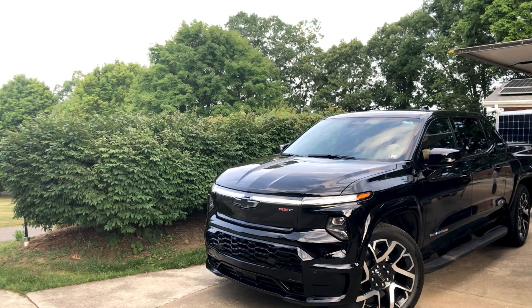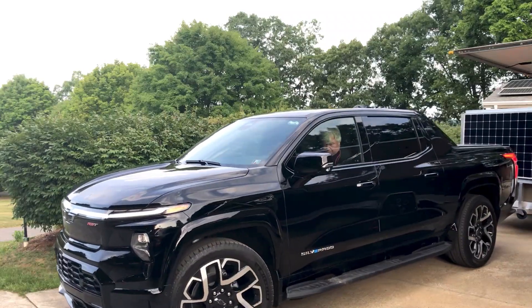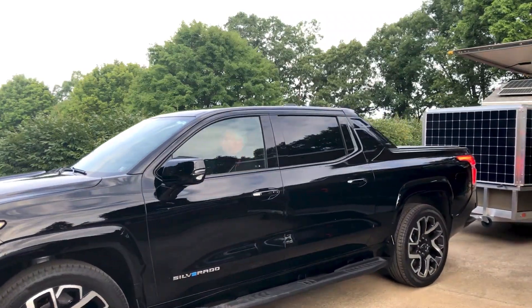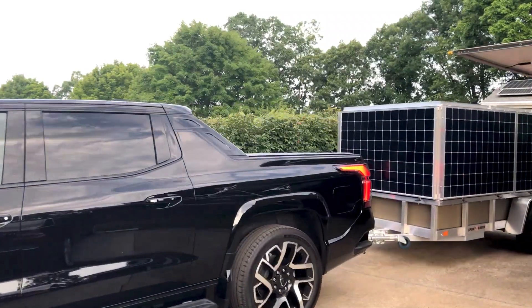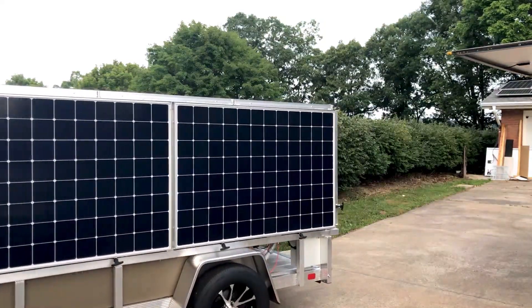I started this channel and it's basically about my Tesla and road tripping with my Tesla. I've had a 2020 Model X and a 2022 Refreshed Model X, taking it up and down the coast, up to Maine, down to Key West.